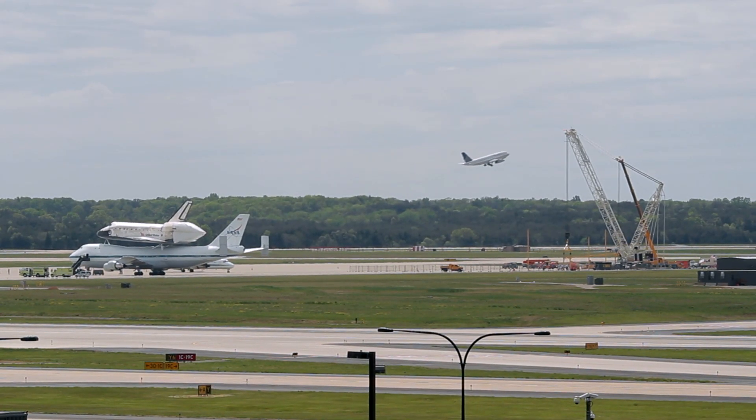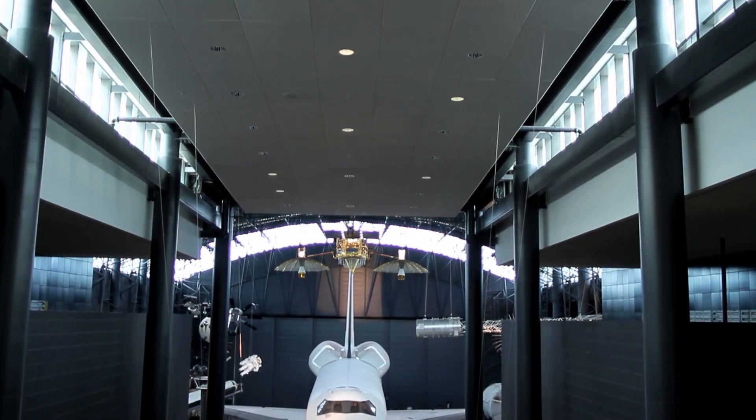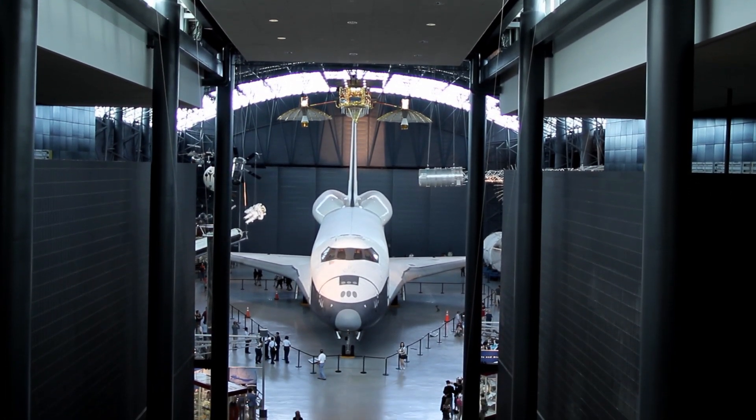The two cranes are what they're going to be using to unload shuttle Discovery off the jumbo jet. On Thursday both the shuttles are going to be outside the Udvar-Hazi Center for the public to go around. No better place for it — this is a great place to display the Discovery shuttle since this is the workhorse for NASA.